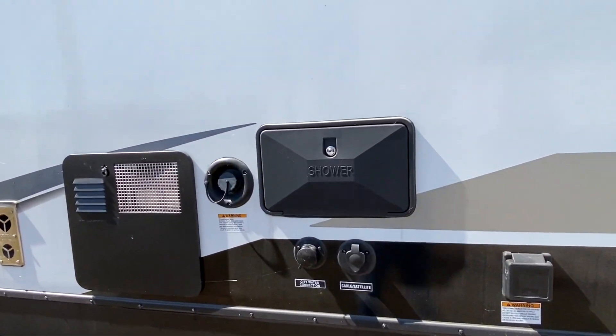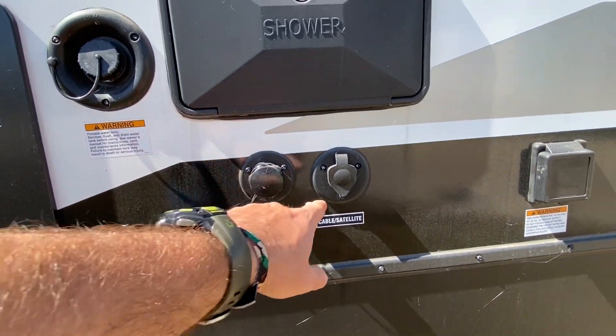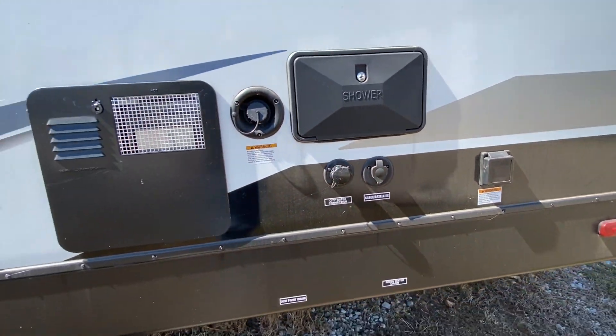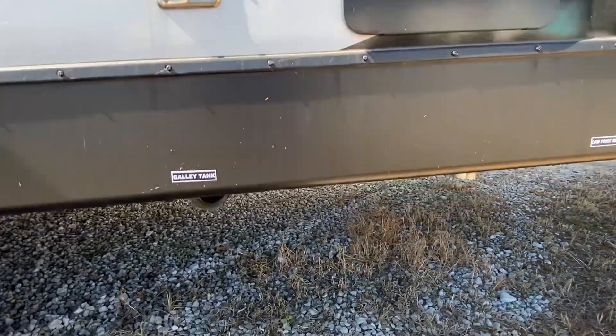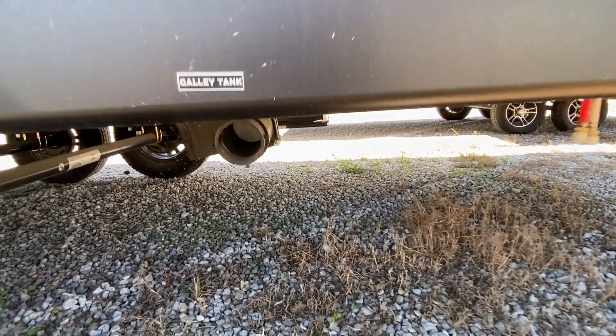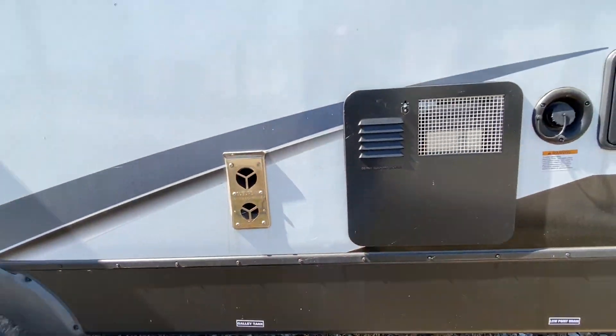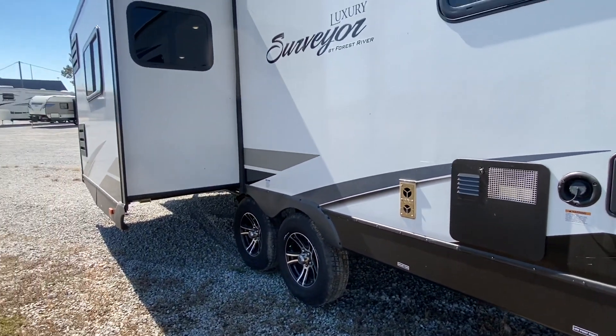You've got your outdoor shower here. These are your water hookups, and cable and satellite are there as well. Your galley tank is right here — to empty that you just pull this lever. And there is one slide-out.